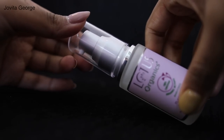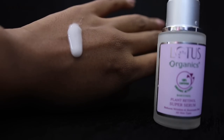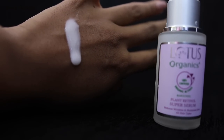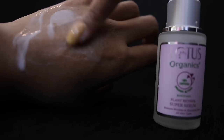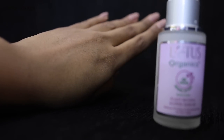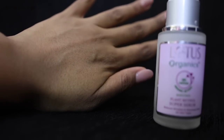The serum also reduces hyperpigmentation, makes your skin more even-toned, reduces dark marks, spots, and acne scars, and evens out your skin texture. It provides an incredible glow and a supple, youthful bounce to your skin. It is suitable for acne-prone and oily skin. You can use it in the morning and at night, or just once during the day. The 30ml bottle is priced at 1,095 rupees.